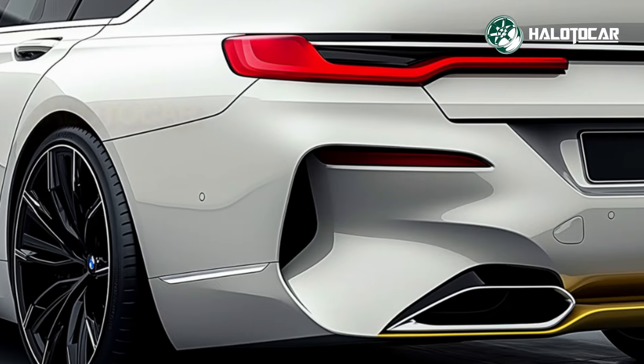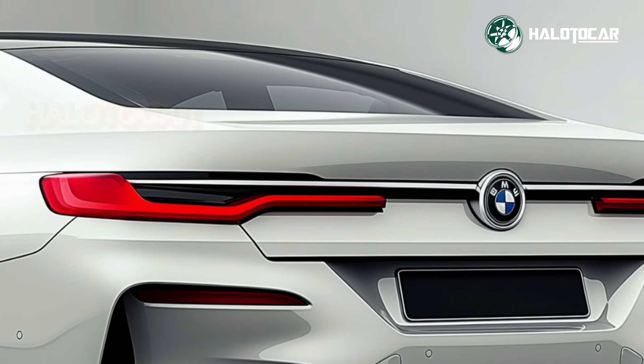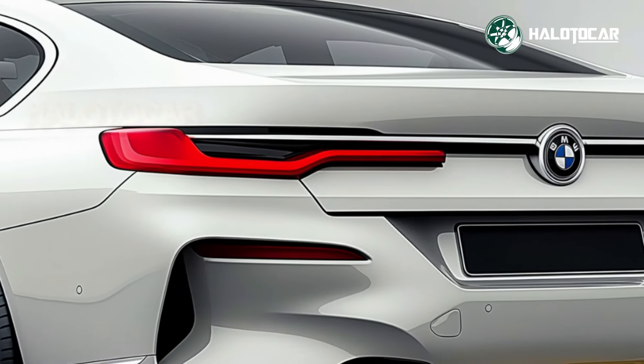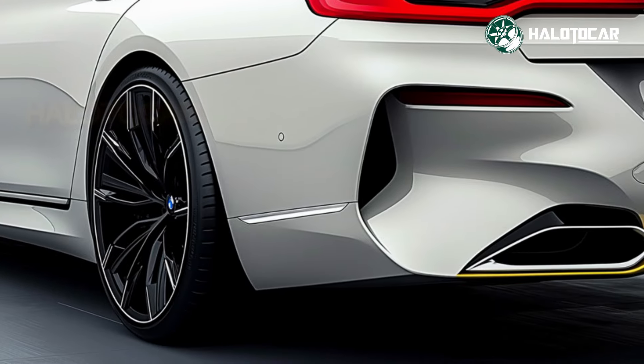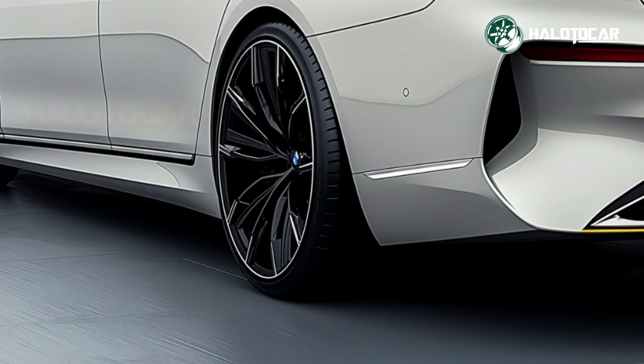But beneath its luxurious exterior, the 2025 BMW 7 Series is also a powerhouse. Equipped with a range of powerful engine options, including hybrid and fully electric variants, this sedan delivers exhilarating performance while maintaining fuel efficiency.